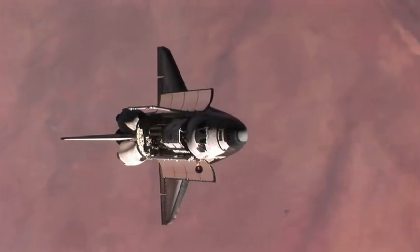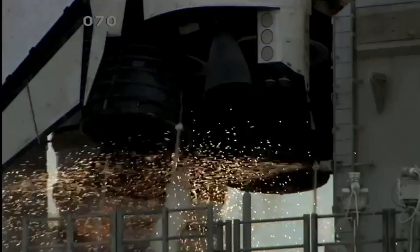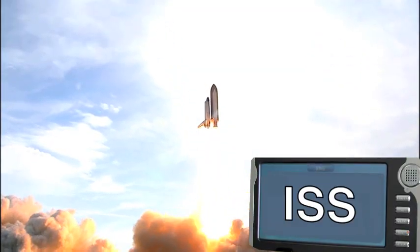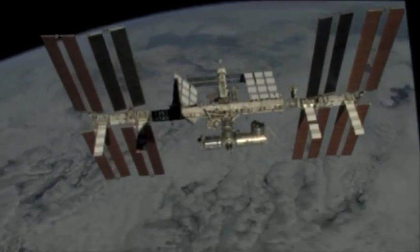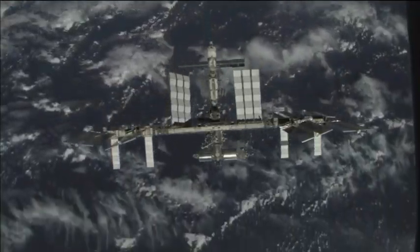One of the most important missions of the space shuttle is to deliver astronauts and material to the International Space Station. Seems pretty easy, right? But it's a lot more complicated than typing ISS into a GPS and taking off. The International Space Station, or ISS, is in orbit around the Earth, and for the space shuttle to catch up and dock, well, it's a lot trickier than it sounds.